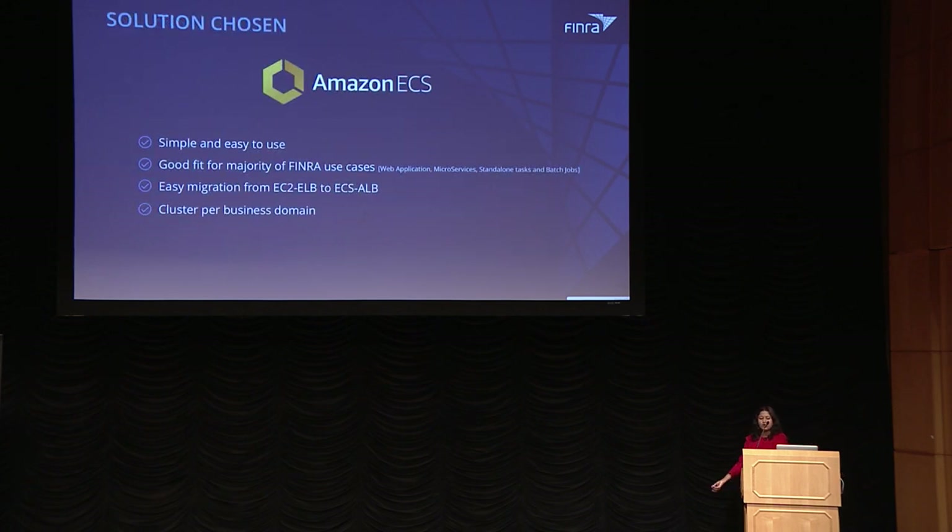We chose Amazon ECS because when we started our journey, ECS with EC2 launch type was the only service available. We want to get to Fargate, but the lack of encrypted storage is preventing us. We chose ECS EC2 launch type because it's simple, easy to use, fits most of our use cases, and made it easy to migrate from the traditional EC2/ELB model to ECS/ALB. We went with a cluster-per-business-domain approach to minimize cluster management complexities.